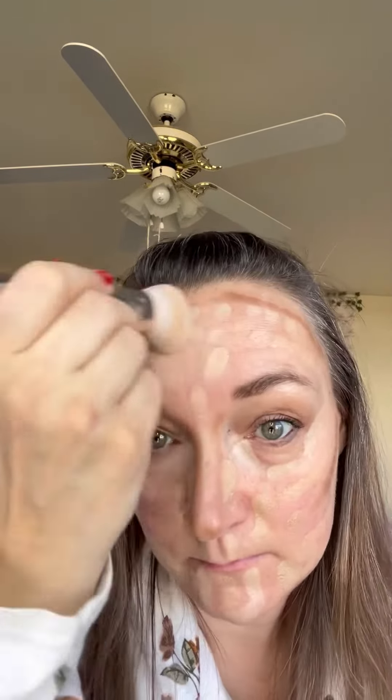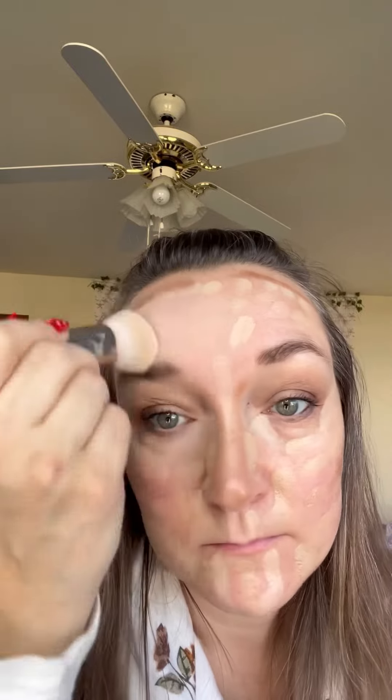Highlighting foundation for coverage and brightening, shadow foundation for coverage and contouring, and blush for enhancing your complexion. The perfect double-ended brush to apply it all and blend.